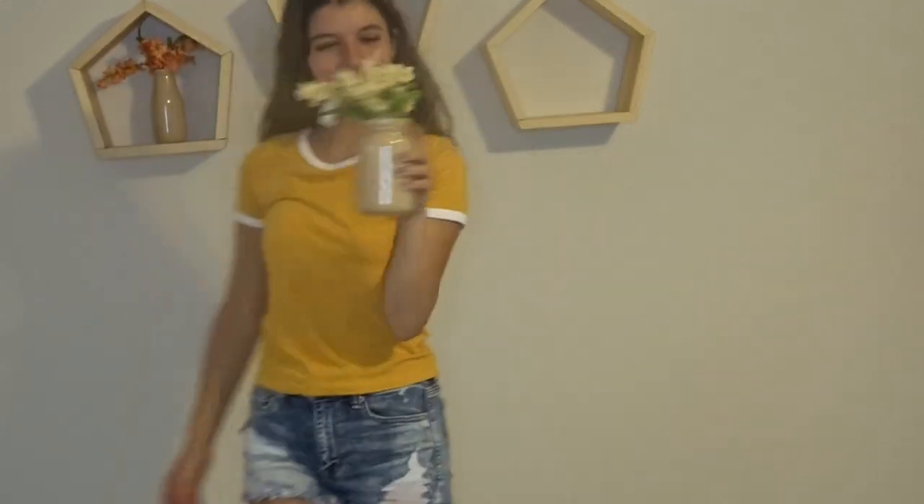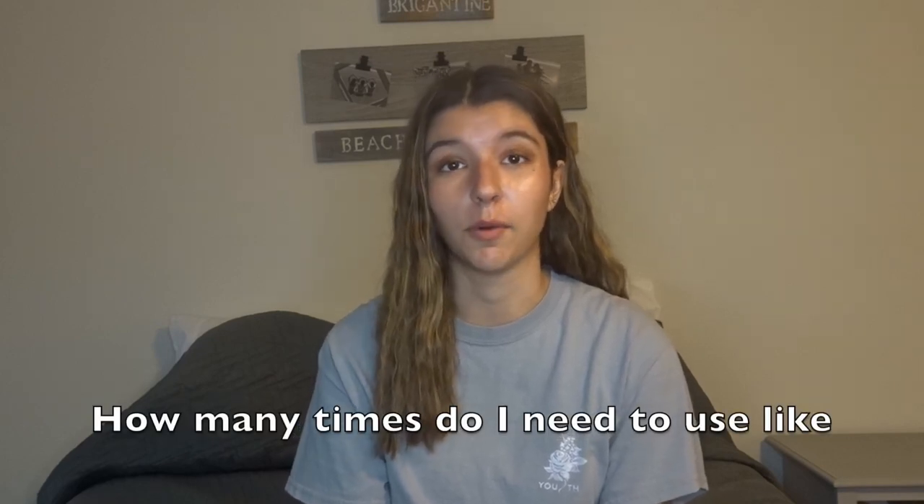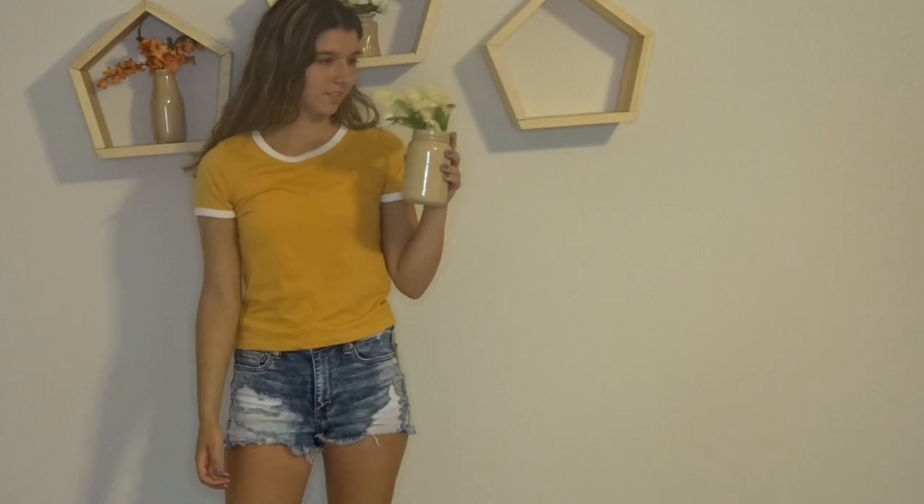This last shirt I got at H&M when I was in New York City. It's kind of like the gray shirt but it's yellow. I really like this color — I can wear it with shorts or pants. I'm really into that style right now, like bright yellow, reds, the bold colors — I'm just really into those different styles.